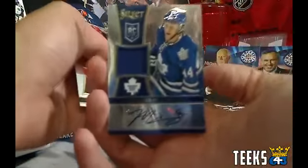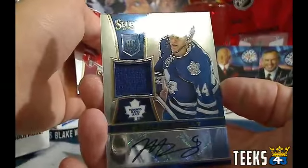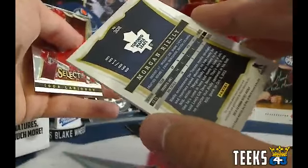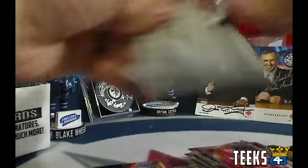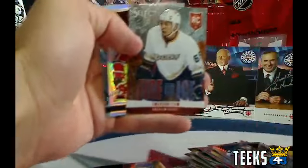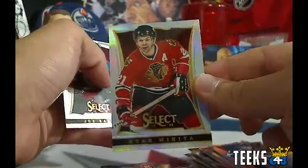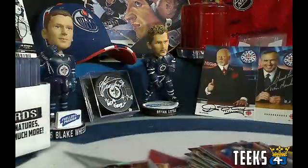For the Toronto Maple Leafs and Cezayo — a Morgan Rielly rookie Select jersey auto, a really nice card numbered out of 199. Last pack of the free box: Fire and Ice Emerson Etem for the Ducks, and a Stan Mikita rainbow parallel for the Chicago Blackhawks going to Billy Martin. Hopefully you enjoyed that free box!